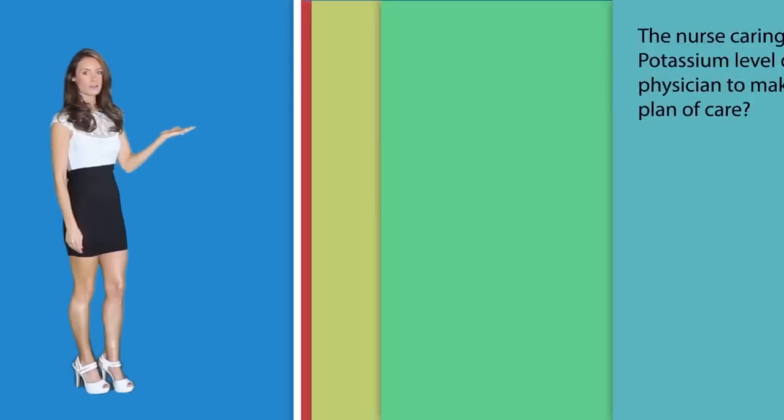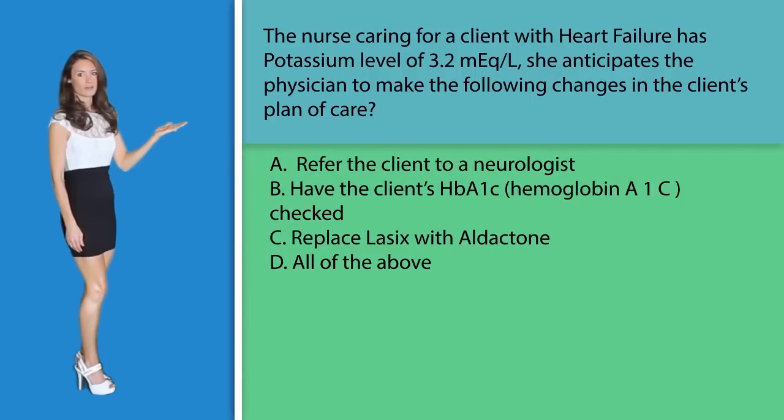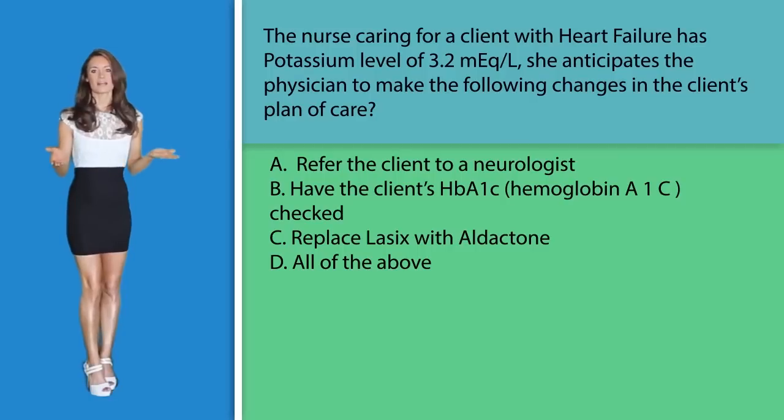Question number two: The nurse caring for a client with heart failure has a potassium level of 3.2 mEq. She anticipates the physician to make the following changes to the client's plan of care. A. Refer the client to a neurologist. B. Have the client's hemoglobin A1C checked. C. Replace Lasix with Aldactone. Or D. All of the above. In clients with decreased potassium levels needing a diuretic, Aldactone is a potassium-sparing diuretic that can be used in place of Lasix, making C — Replace Lasix with Aldactone — the correct option.